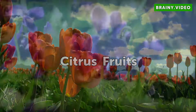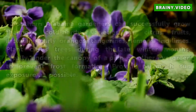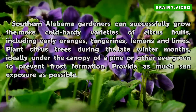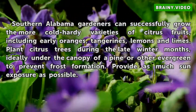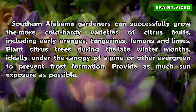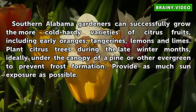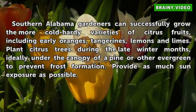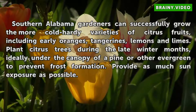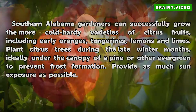Citrus Fruits. Southern Alabama gardeners can successfully grow the more cold-hardy varieties of citrus fruits, including early oranges, tangerines, lemons and limes. Plant citrus trees during the late winter months, ideally under the canopy of a pine or other evergreen to prevent frost formation. Provide as much sun exposure as possible.